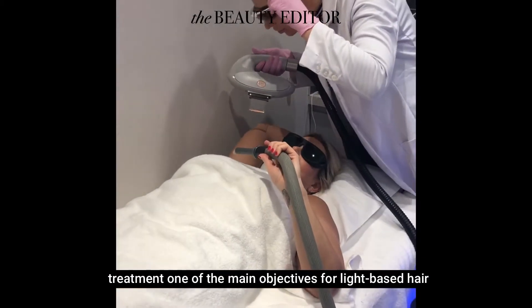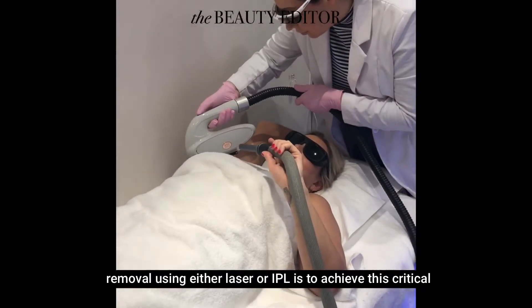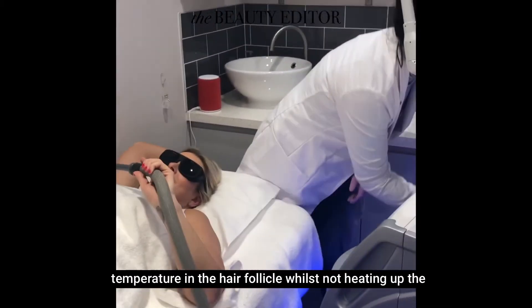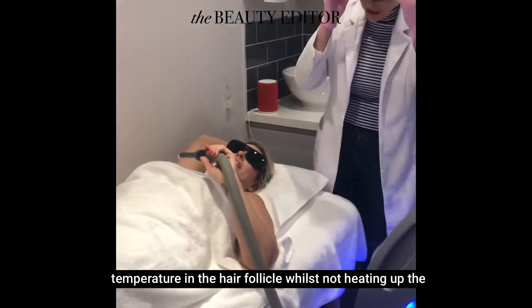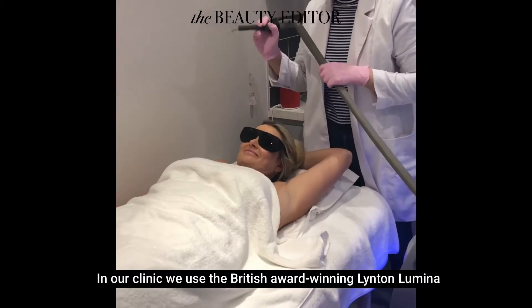One of the main objectives for light-based hair removal using either laser or IPL is to achieve this critical temperature in the hair follicle whilst not heating up the surrounding skin to a temperature that could cause damage.